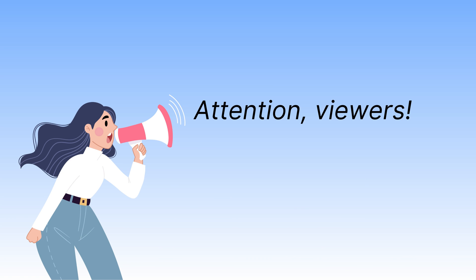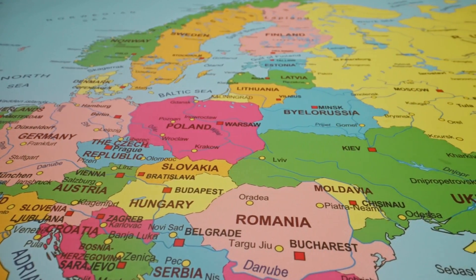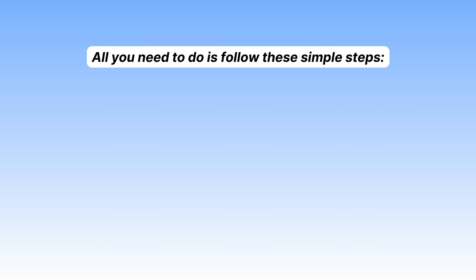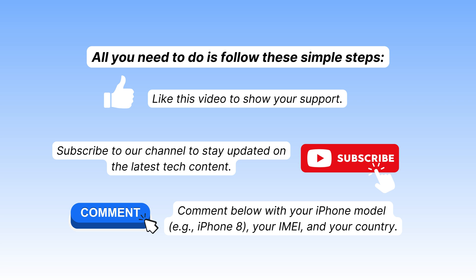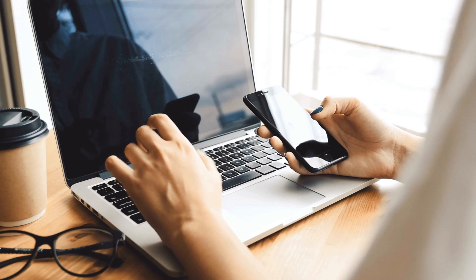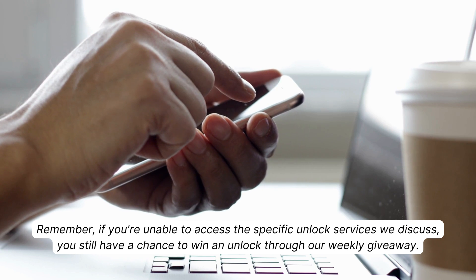Before we proceed further, I want to inform you that the unlock services we'll be discussing in this video are primarily available in first world countries. If you're located in a different region or prefer not to utilize these services, don't worry — we've got an exciting opportunity for you. We're giving away 250 unlocks every week to our dedicated viewers. All you need to do is like this video, subscribe to our channel, and comment below with your iPhone model, your IMEI, and your country. By completing these steps, you'll automatically be entered into the weekly unlock giveaway — it's our way of saying thank you for being a part of our community.